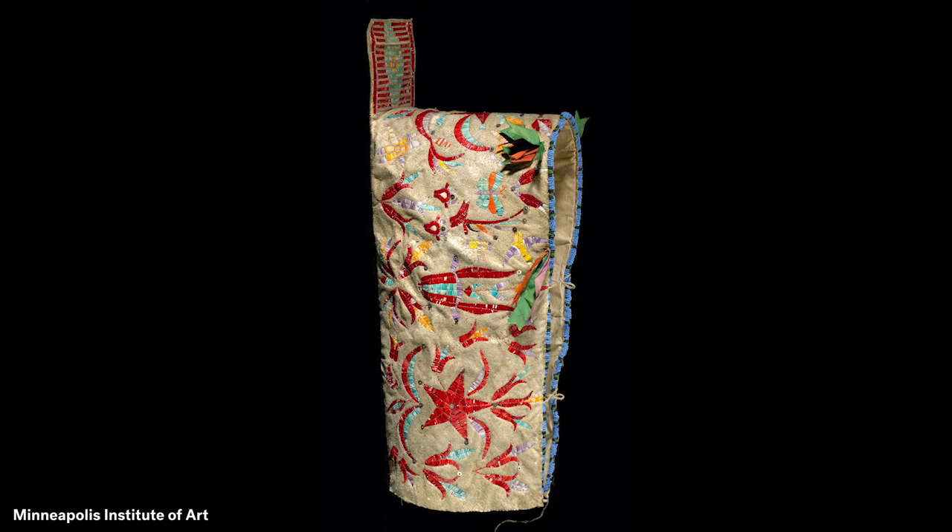This would be a great time to pause the video to draw the animals or other things in nature that you find beautiful and which make you feel protected.